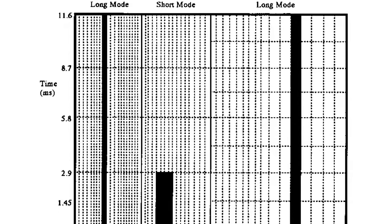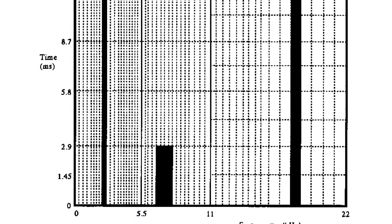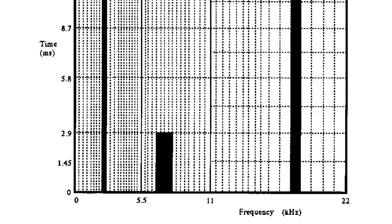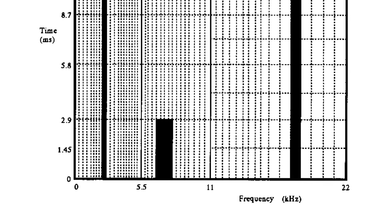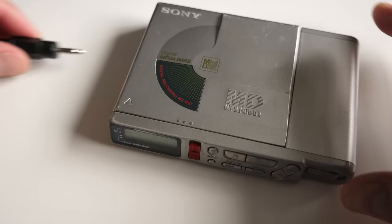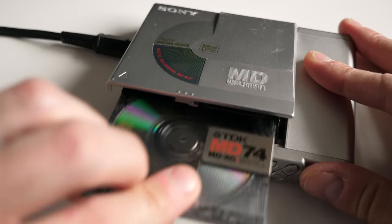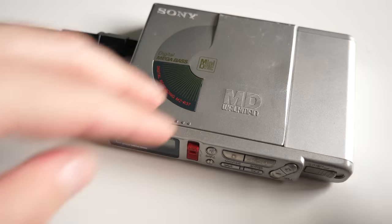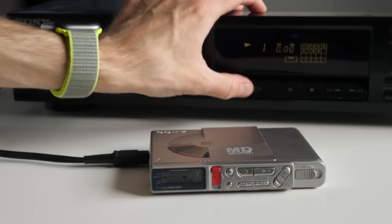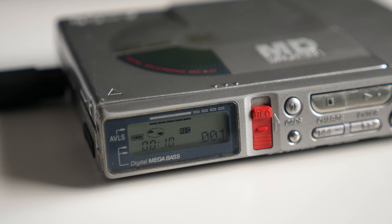ATRAC splits the incoming signal into three main frequency bands for processing, ultimately using a total of 52 subbands to figure out what parts of the audio would be inaudible, so it could discard them to save space. Those 52 subbands aren't equally sized — those that handle lower frequencies are narrower. This gives ATRAC more precision in figuring out how to compress the signal, keeping more detail in the frequencies where we're more likely to notice them. Incoming audio is processed in blocks, and Sony designed ATRAC so that those blocks can be different sizes, with audio that changes quickly coded into smaller blocks to preserve detail.